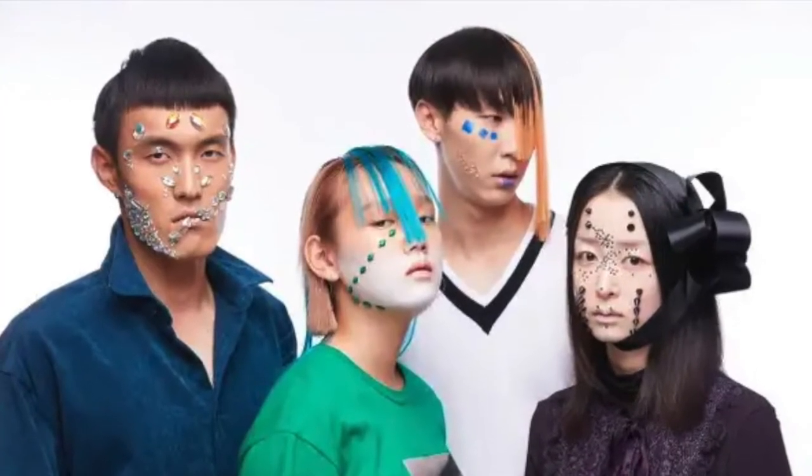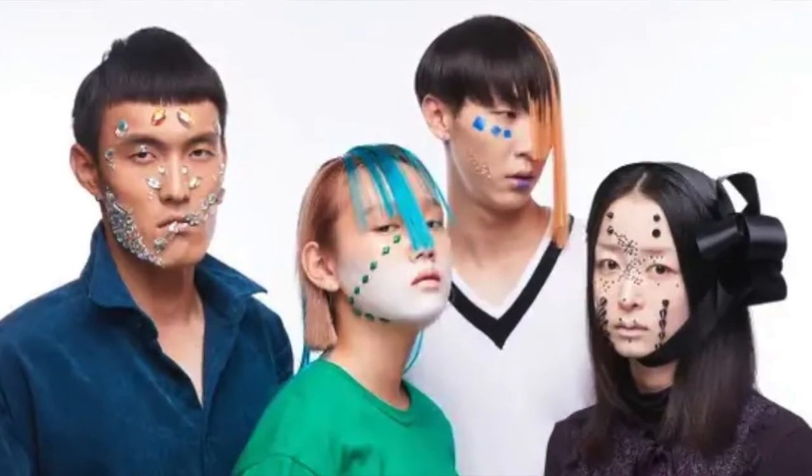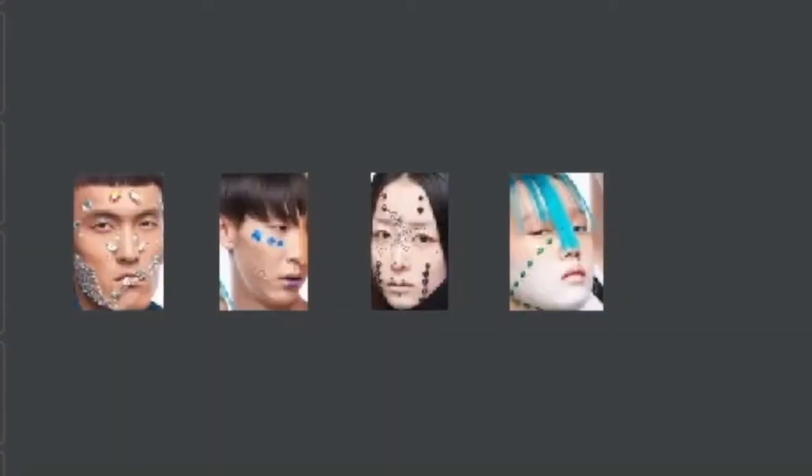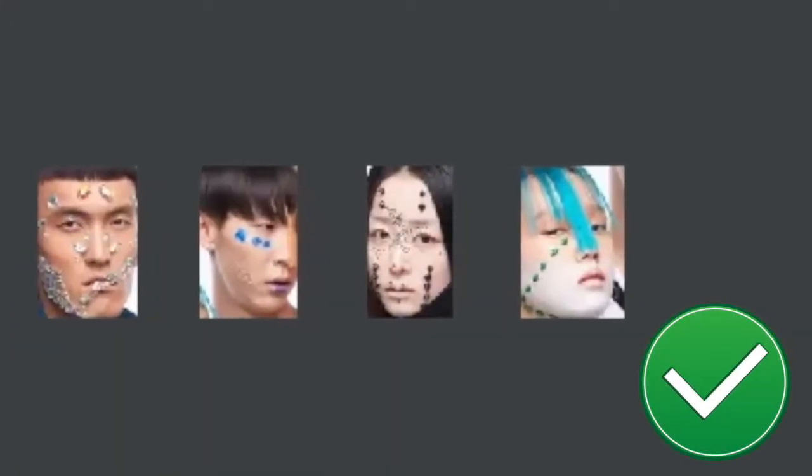These people have glued stones to their faces to block face recognition, and that did nothing — face recognition found their faces fine.